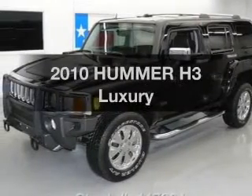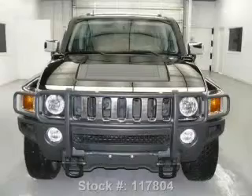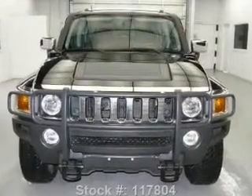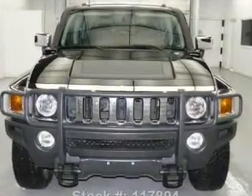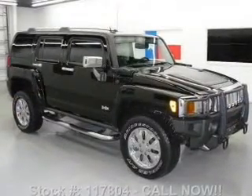Get noticed in this 2010 Hummer H3. If you're looking for an automobile with great attributes, look no further. With a reliable engine, the powertrain includes four-wheel drive that responds smoothly to its automatic transmission.